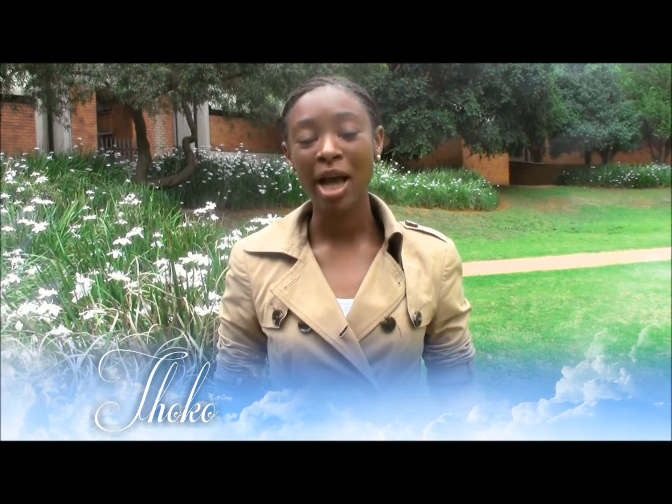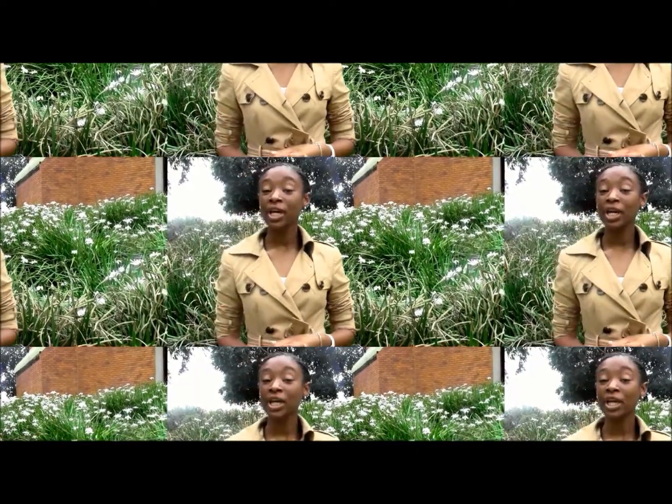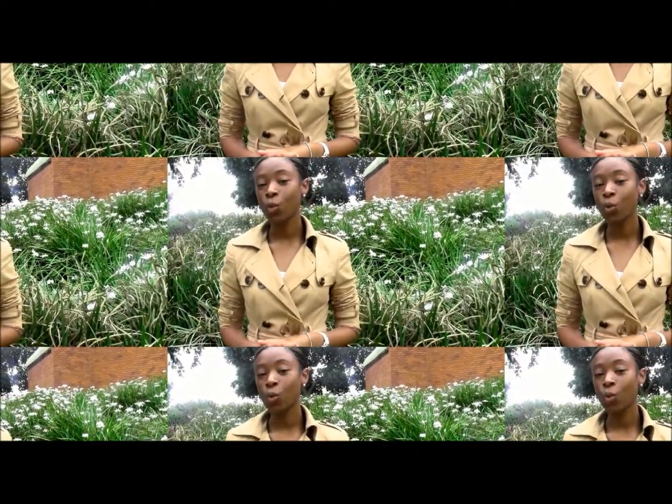Hi everyone, welcome to UJ Observer TV, my name is Togo. Last week we went to check out the UJ solar car, which was built by the UJ solar and hybrid team, who are part of the Faculty of Engineering. They named the solar car Ilanga, the Zulu noun for sun. We interviewed the project manager Warren Herter — let's go check it out.